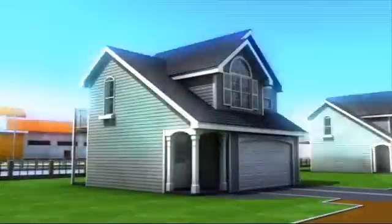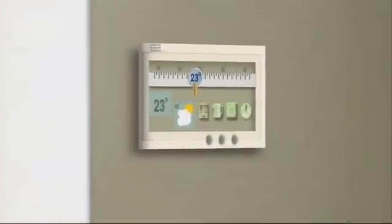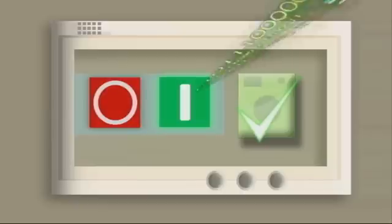Smart meters can also be applied to everyday domestic usage. An in-home information hub can collect information wirelessly, giving the householder full details of their energy consumption, with individual appliances monitored if necessary. An internal transmitter can also send readings automatically at specified intervals to the utility providers.